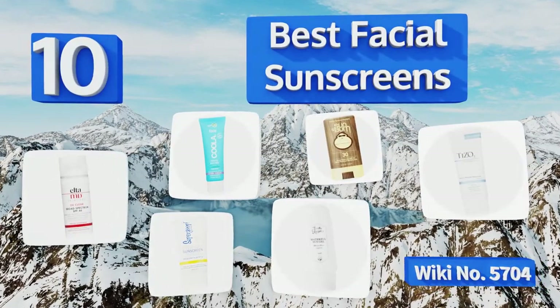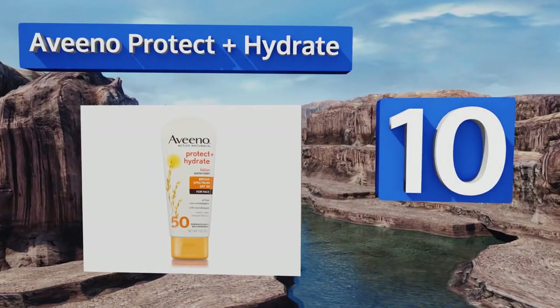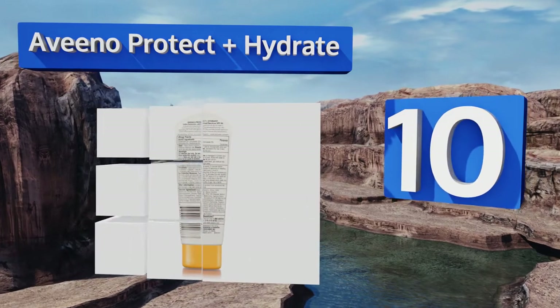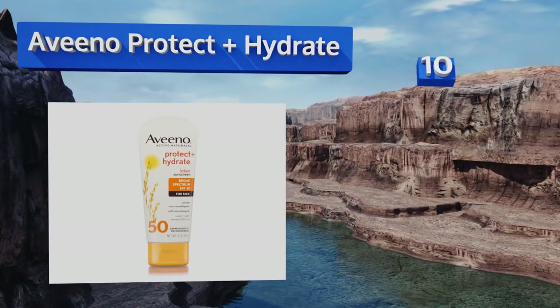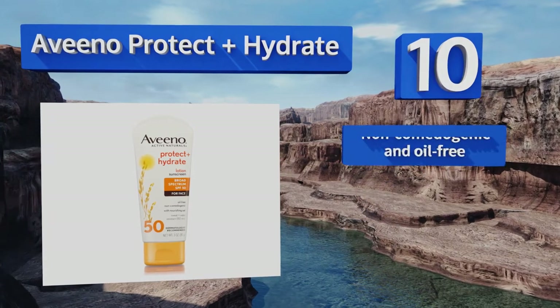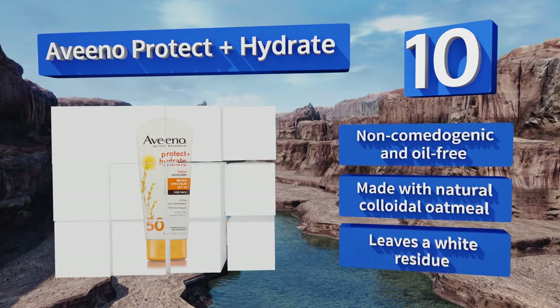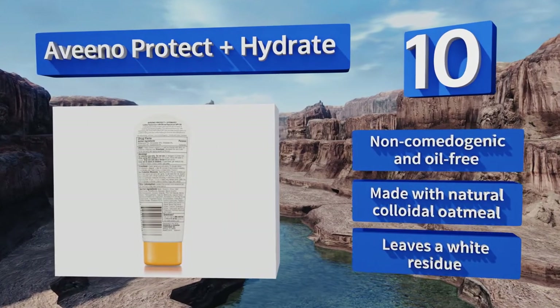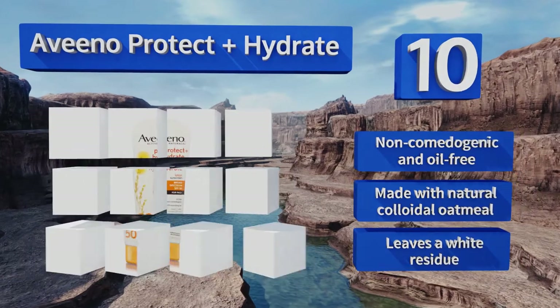Starting off our list at number 10, combining moisturizer and sun care, Aveeno Protect and Hydrate keeps skin soft and hydrated. Its lightweight lotion texture absorbs quickly, is water and sweat resistant, and doesn't have a strong smell. Unlike many other options, it's non-comedogenic and oil-free, and made with natural colloidal oatmeal. However, it does leave a white residue.